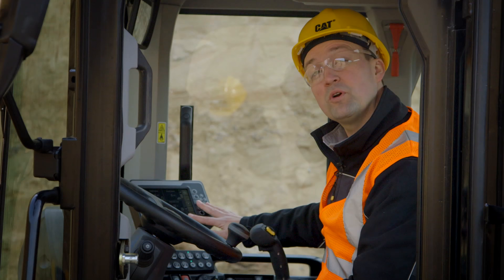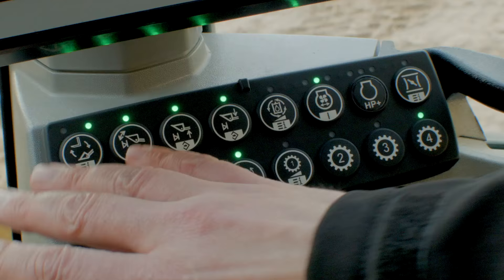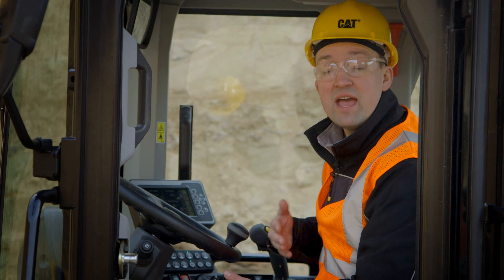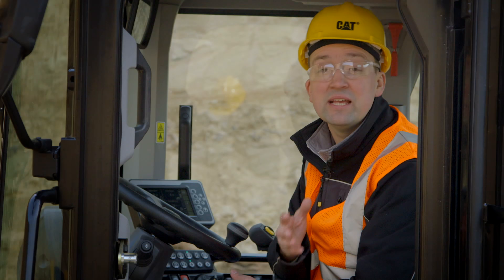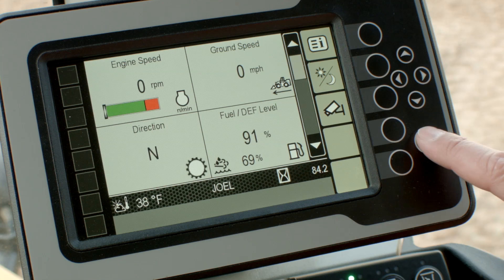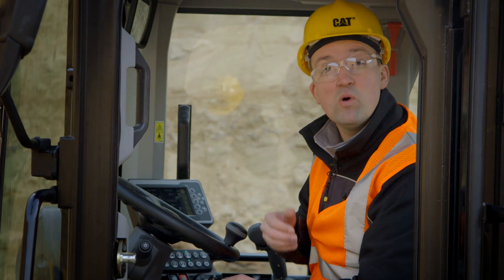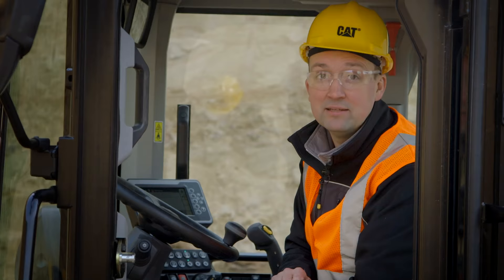The secondary display works in combination with the soft touch buttons to turn features on or off, and allows you to customize your experience to meet your application needs or any of your individual operator preferences. My personal favorite button in this entire cab is the help button, which will tell you what each feature does in any one of 22 different languages. So if you forget, the answer is just two button pushes away.